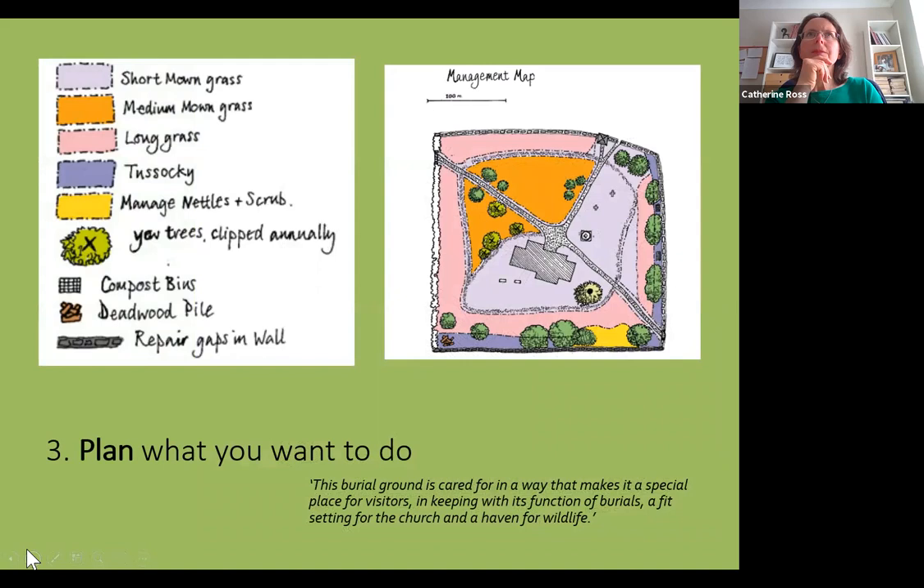Now onto step three: plan what you want to do. Now you've gathered information and marked it on your base map, it's time to plan. It's important to involve more people at this stage — a plan drawn up by several people is more likely to succeed. It's always good to agree on a vision for your management plan, for example: 'This burial ground is cared for in a way that makes it a special place for visitors, in keeping with its function of burials, a fit setting for the church, and a haven for wildlife.' Then take your map and plan which areas are suitable for particular management.